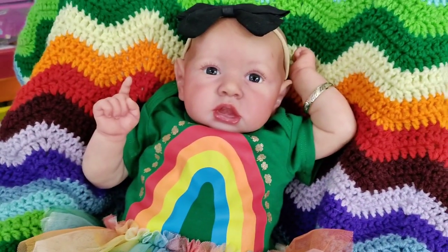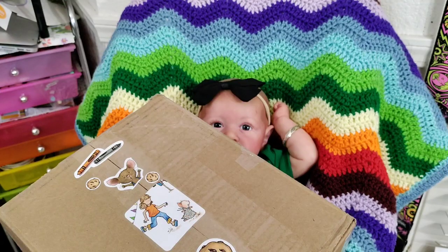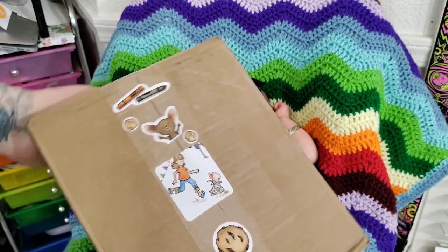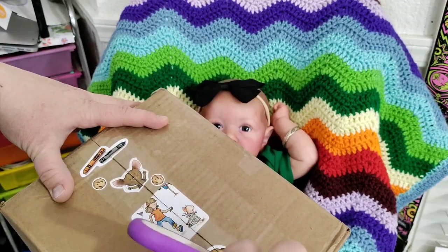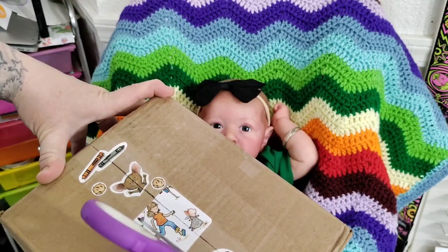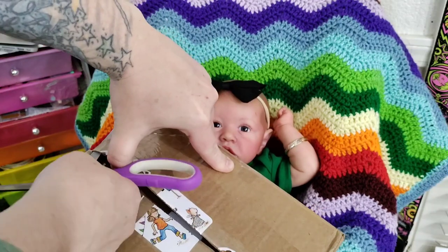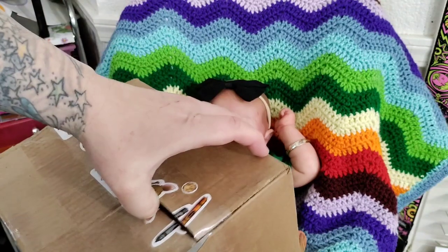I don't know where you guys can get these other than I found them on eBay. When I looked for them a couple years ago, I just put 'rainbow sprinkle Nikes' and they came up. So here she is — she's looking so cute with her little tutu. She's all ready to celebrate. And we have a package here from Posh, which is for her. So we're gonna open that right before the painting.